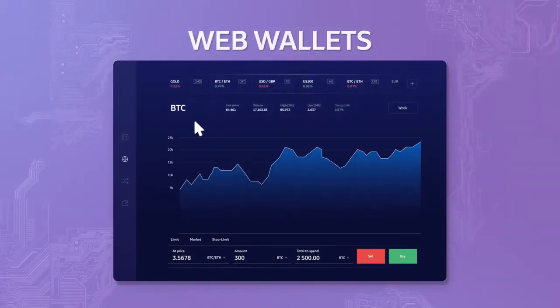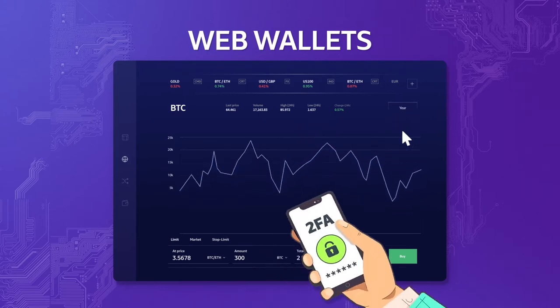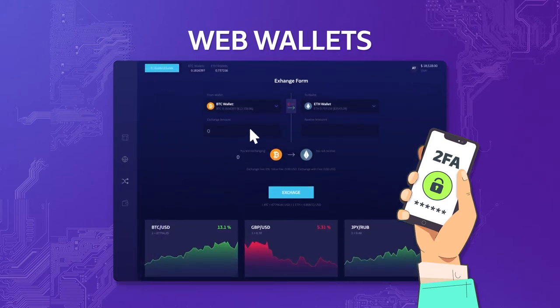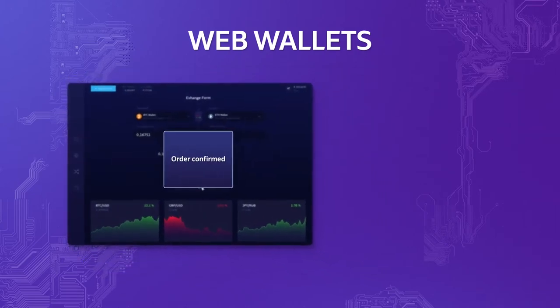Web wallets typically store the private key with the third party that is providing the wallet. There is no need to install anything or download any programs. Some web-based wallets also allow users to add a further layer of security by adding their own password or 2FA.